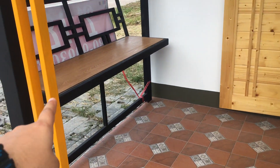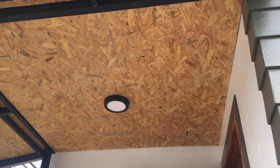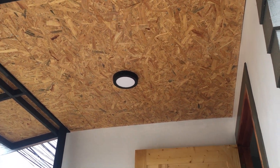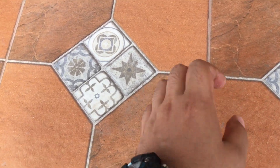The outside comes fitted with a simple bench, as you can see here, and there's one electricity bulb as well. The ceiling is nicely done and these are real ceramic tiles.